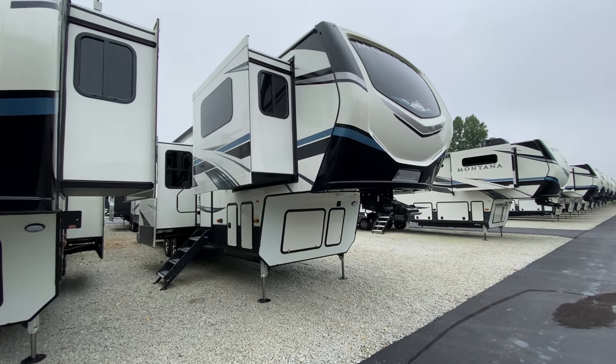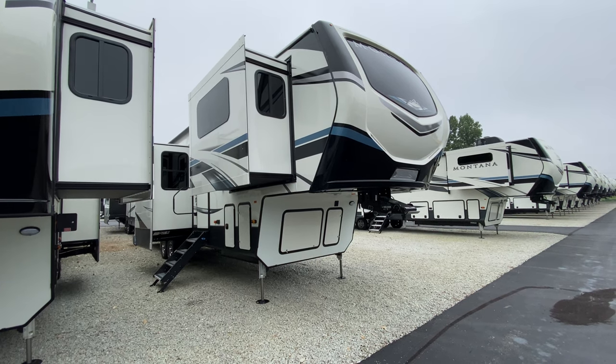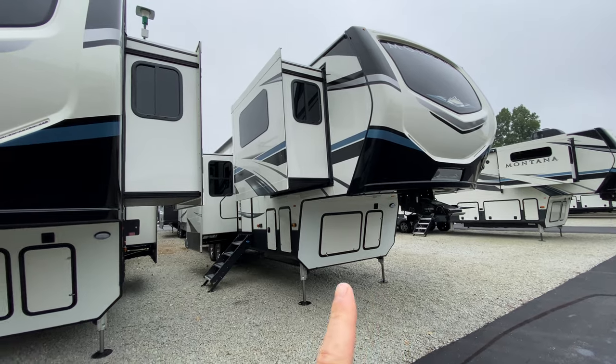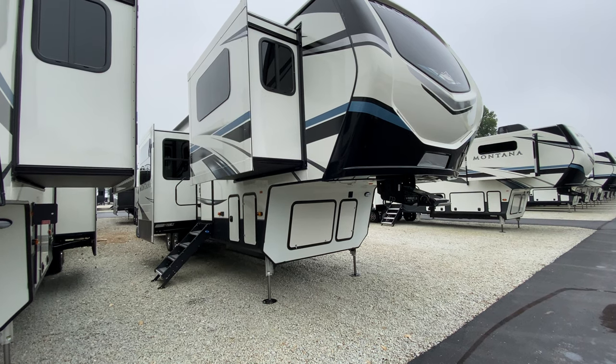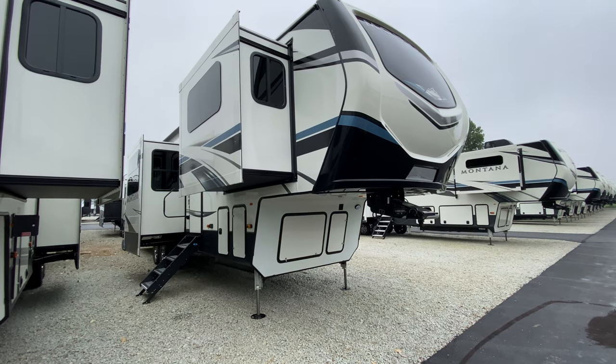What's going on everybody? Happy Thursday. It's been a short week but a long week, but the weekend's almost here. I am standing in front of our Montanas and I want to show you something cool. This is the 3763 BP — the BP stands for Butler's Pantry.